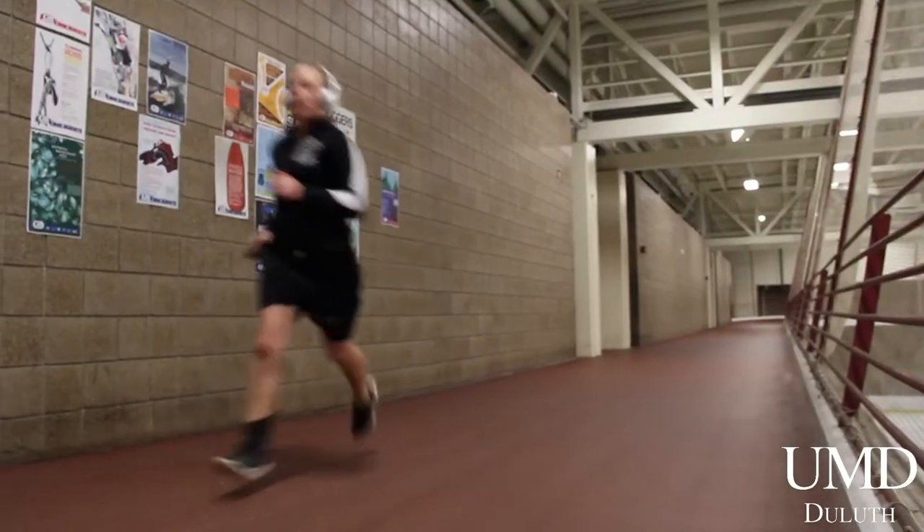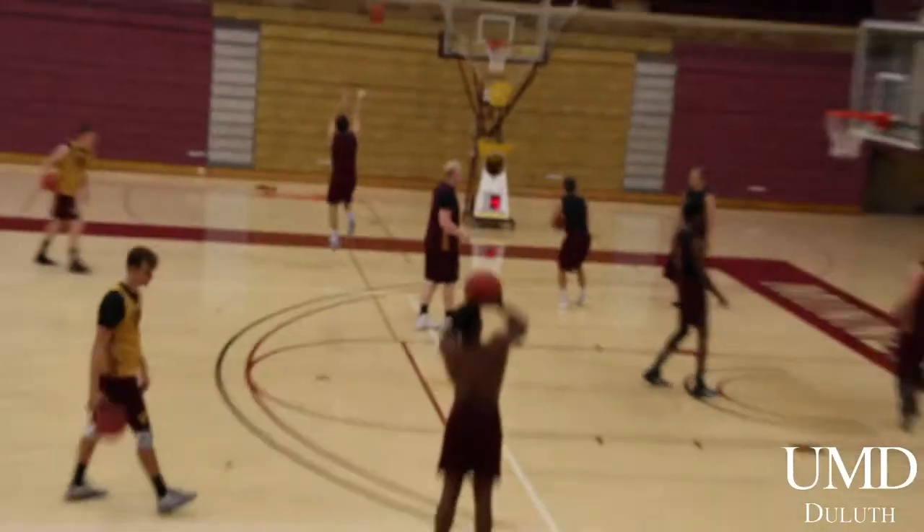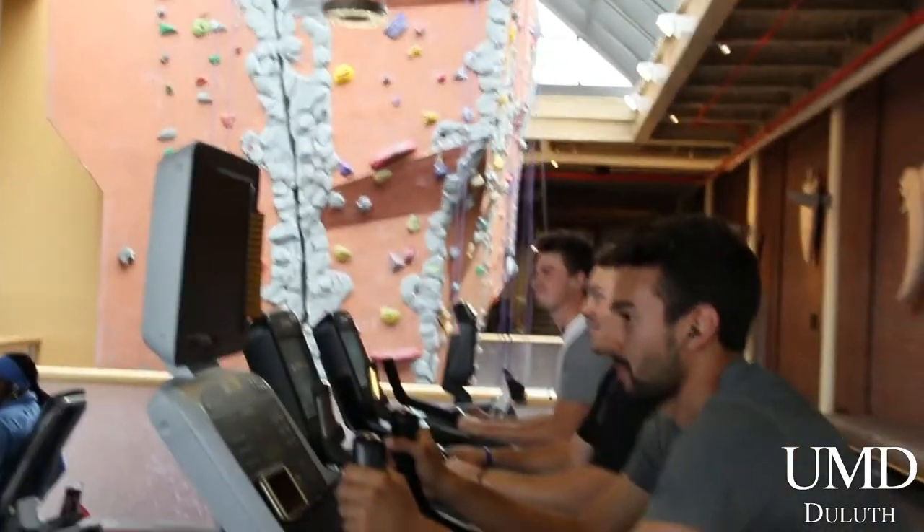The UMD Sports and Health Center features an indoor ice rink, an indoor track, six-lane pool, two indoor climbing walls, gymnasium, and group fitness classes.